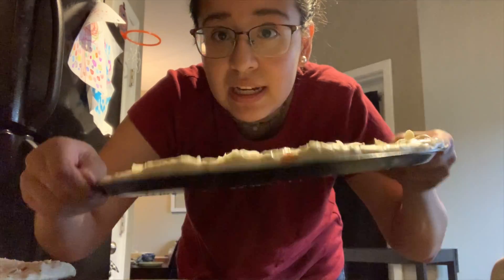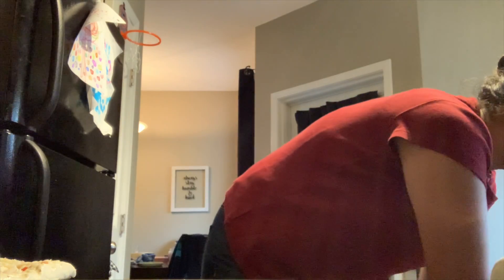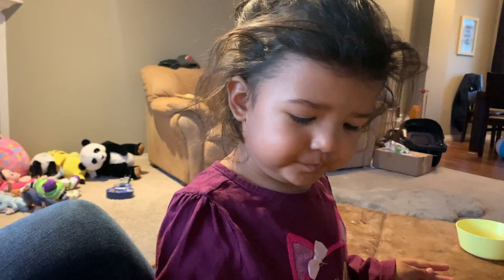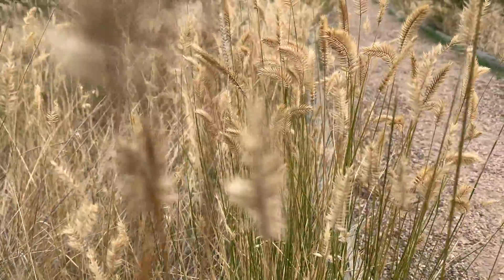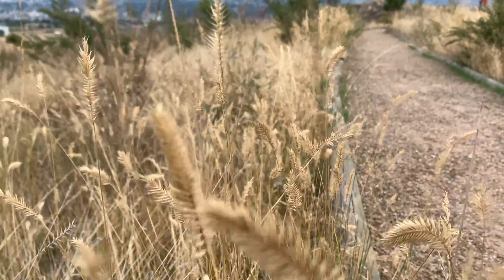Esther requested pizza for dinner, so homemade pizza it is. Oh, look at this. Want your pizza? Say goodnight, dad. She stated.